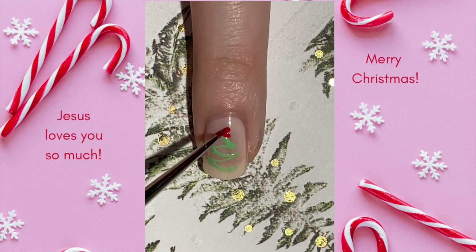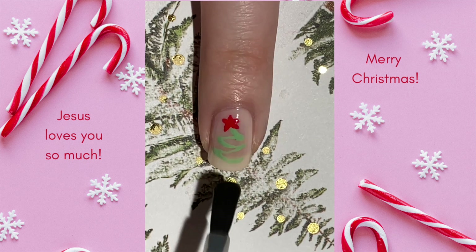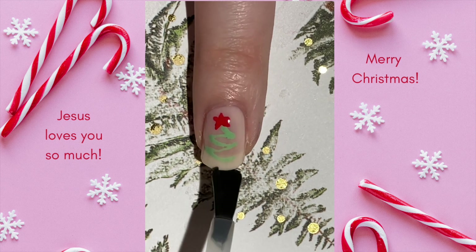Would you wear this design? Let me know in the comments below and don't forget to check out the caption for more fun things. I hope you're having a truly wonderful day. God bless you and I'll see you tomorrow with our Day 19 design.